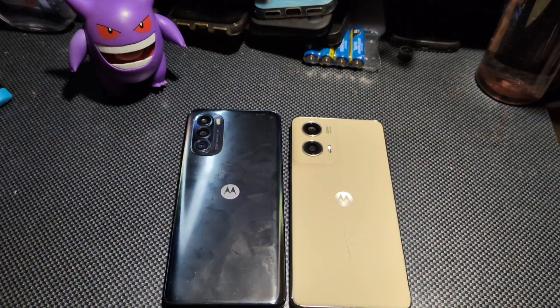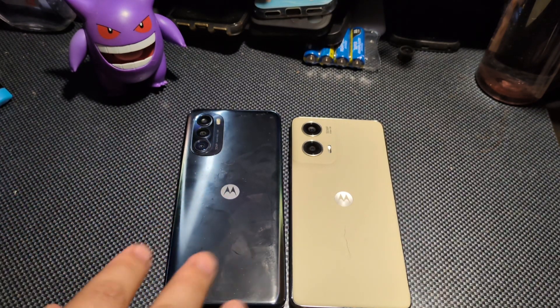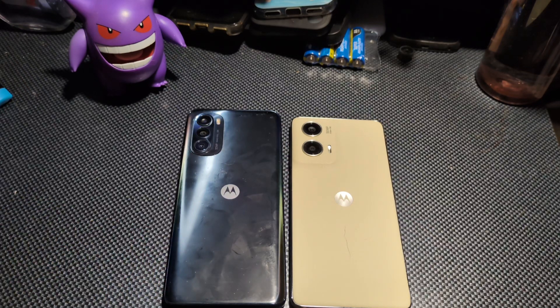I don't hate Motorola. I want them to succeed, I love their products. But the problem with Motorola is software support, and that's something you have to take into consideration. If you're somebody not looking for something for the long run and just want something for the next year, then you'll be totally fine with either of these devices.